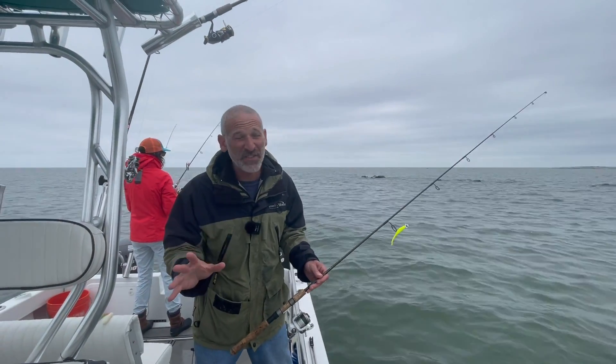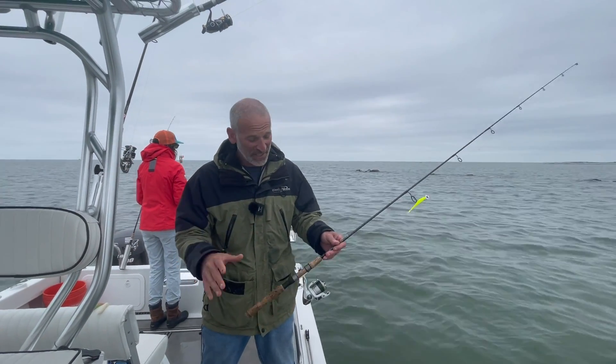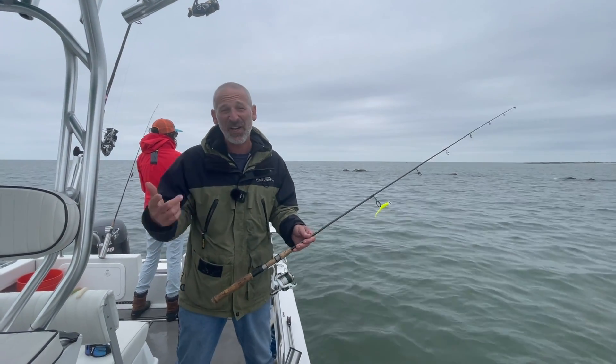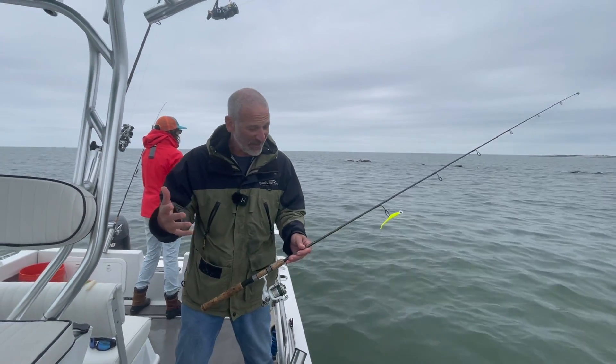One of the really cool things about fishing here at Smith Island is you can use really light gear and catch some nice fish. I'm talking speckled trout, I'm talking rockfish, sometimes reds, sometimes flounder.